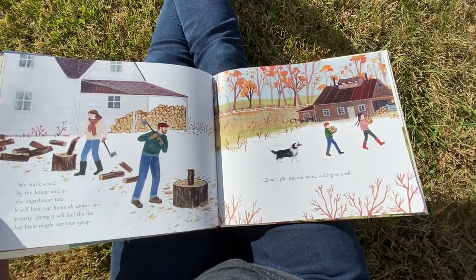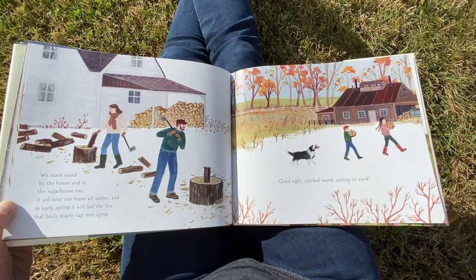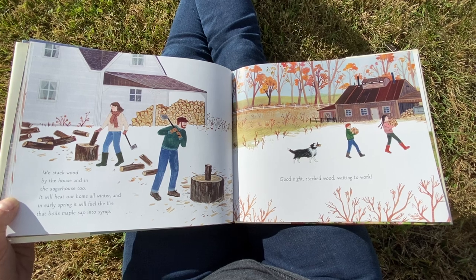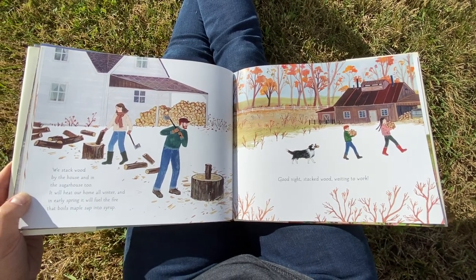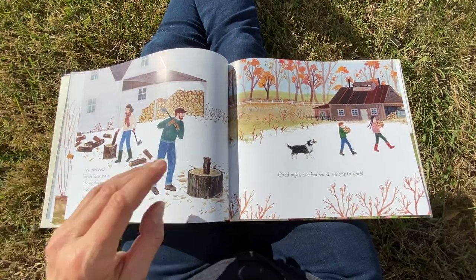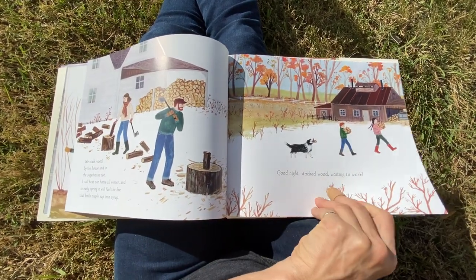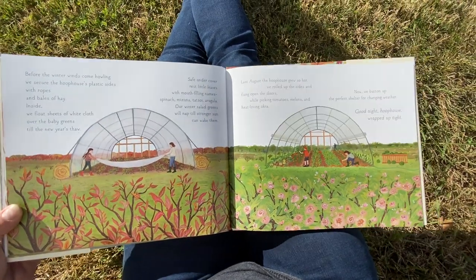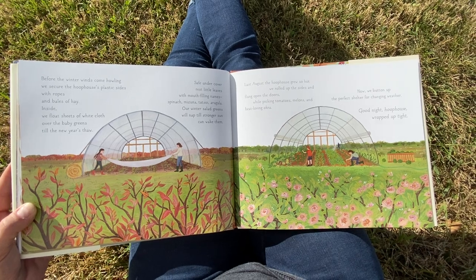We stack wood by the house and in the sugar house, too. It will heat our home all winter and in early spring it will fuel the fire that boils maple sap into syrup. Good night, stacked wood, waiting to work. I take it back about the southern climate — maple sugar from maple trees needs a hard frost before this. Who knows where they live? I'm guessing... Vermont? Minnesota? Michigan?